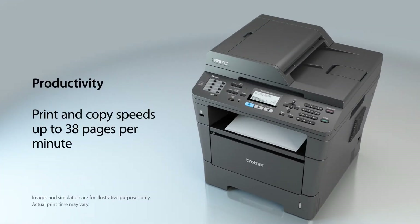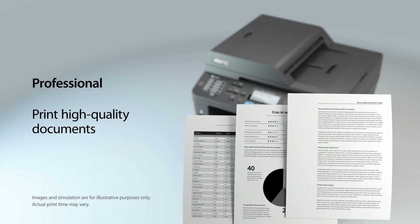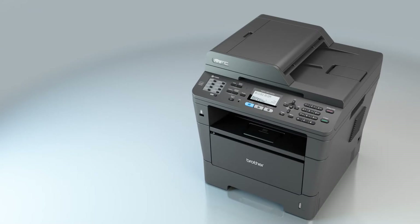It helps to improve your productivity with print and copy speeds of up to 38 pages per minute, and produces high-quality letters, spreadsheets, and other important documents.